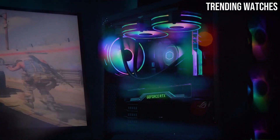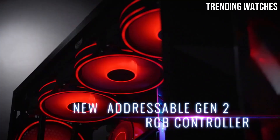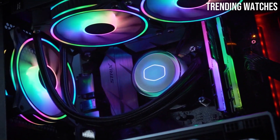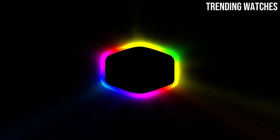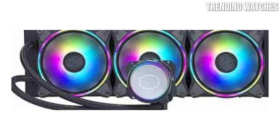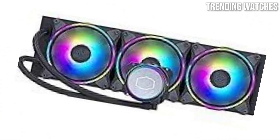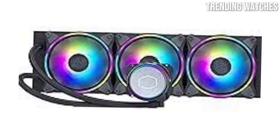One of the standout features of the ML360 Illusion is its impressive cooling capacity. With a 360-millimeter radiator and three 120-millimeter fans, it effectively dissipates heat, making it ideal for high-performance CPUs, especially during intense gaming sessions or heavy workloads. The cooler maintained low temperatures even under extreme stress, showcasing its ability to handle overclocking demands.